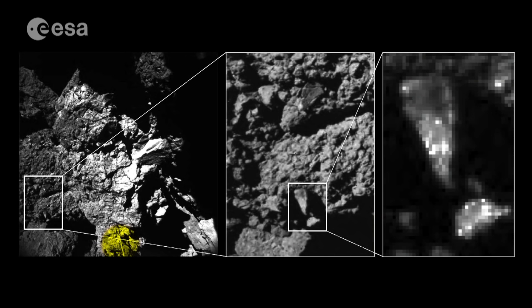Imaged by Rosetta's CIVA camera, the darker patches on this cliff face are likely to be organics — compounds containing carbon. Comets are made of icy grains, refractory grains like silicate and carbon-rich molecules. But these molecules are really carbon grains. The organics are not only very small molecules embedded in the ice — it's really material, rigid material, solid material.